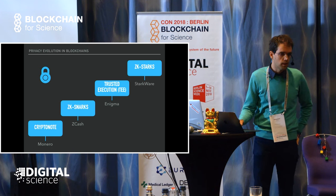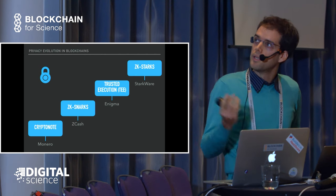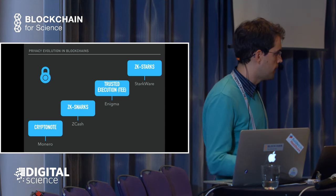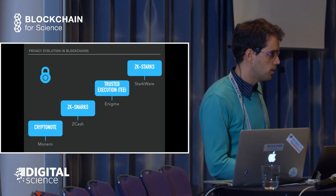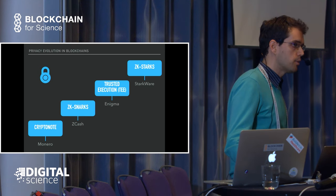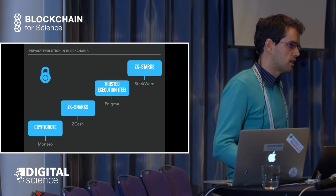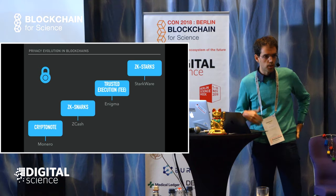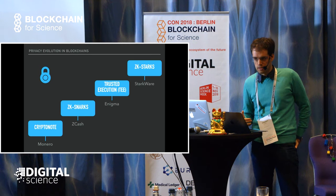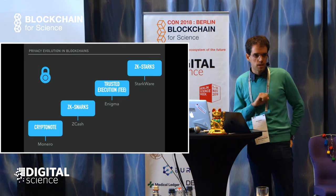One step further are Trusted Execution Environments, or TEEs, implemented in hardware wallets. In particular, Project Enigma from MIT uses this technique to create secret contracts on Ethereum. The Trusted Execution Environment is an implementation mainly from Intel called Intel SGX - an isolated environment inside the CPU where developers can have reassurance about the code being executed at the hardware level. That's how they create privacy smart contracts on Ethereum.